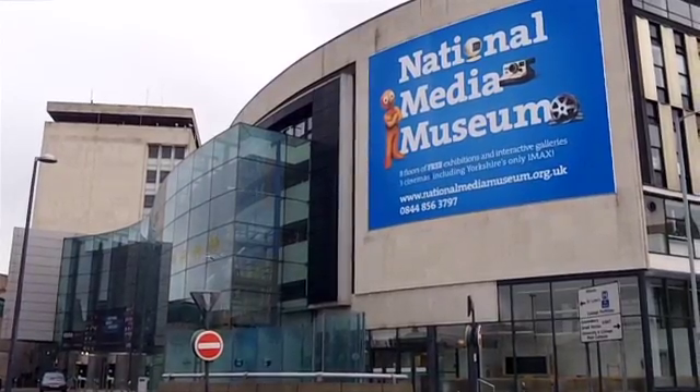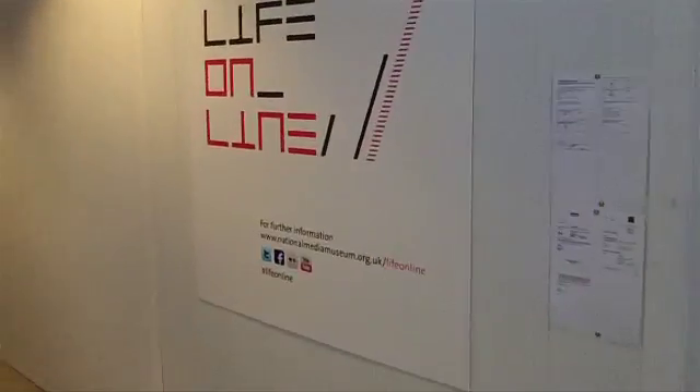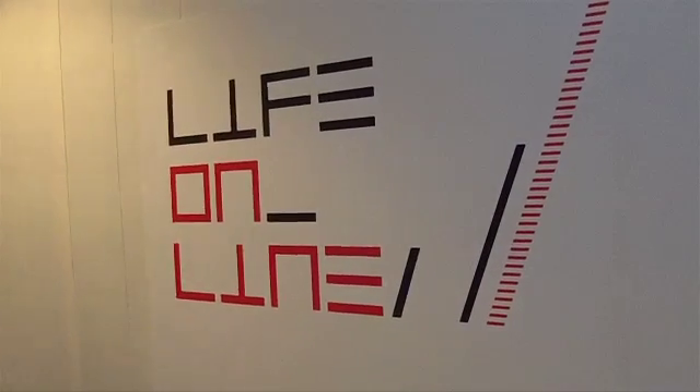The first thing you will see when you come into the museum is the permanent exhibition, and that exhibition charts the development of the internet from the 1950s right through to future trends online.